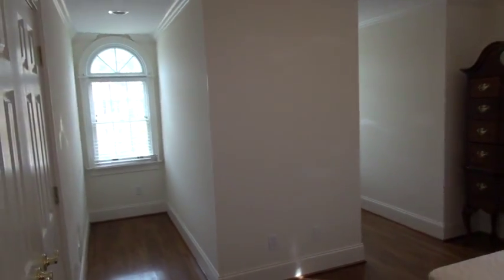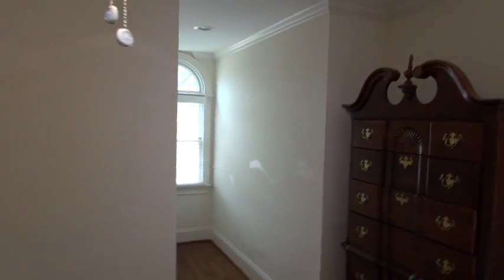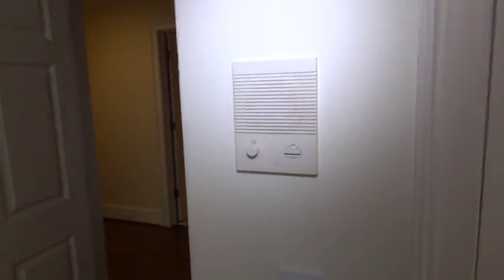Here's bedroom number three — these are the front dormers that we saw. You've got this area where you can just put a desk or something in there. All the rooms have crown molding like I said before, and it does look like there's an intercom system.